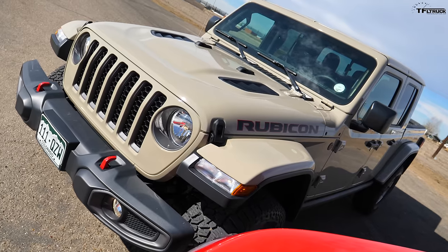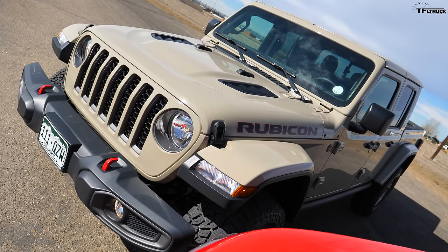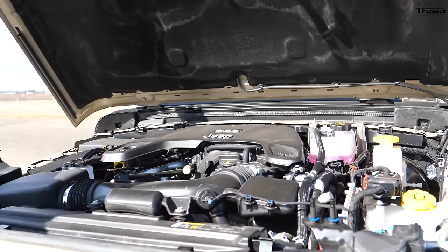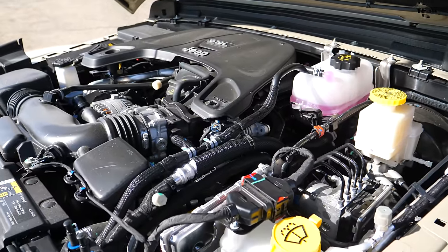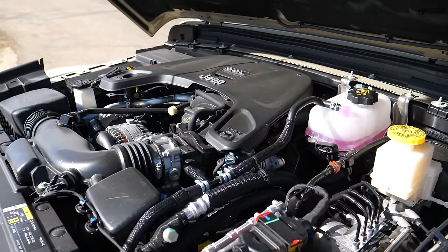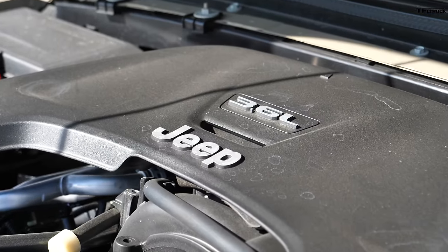The Jeep Gladiator has been out for just a little while but it's still one of the newest midsize trucks. It looks badass — the Rubicon here is the most off-road worthy. Their powertrains are actually very similar: this is a 3.6-liter versus a 3.5-liter V6, 285 horsepower and 260 pound-feet of torque, with an 8-speed transmission. It's a rear-drive-bias vehicle with a proper front-engine layout and giant solid axles front and rear.